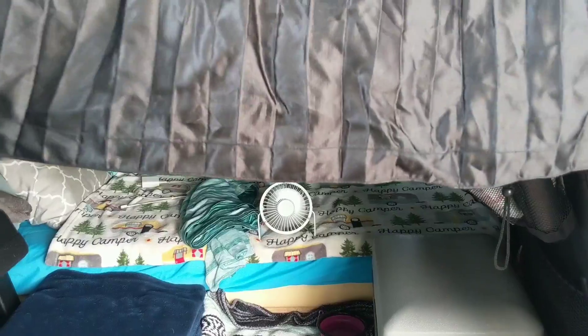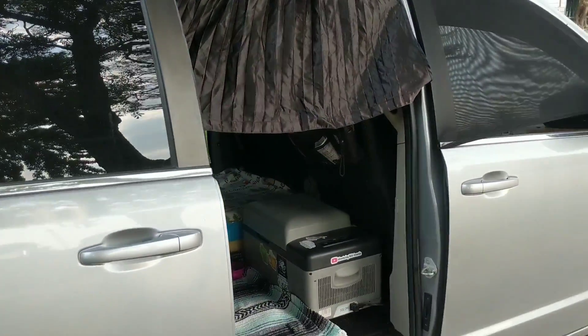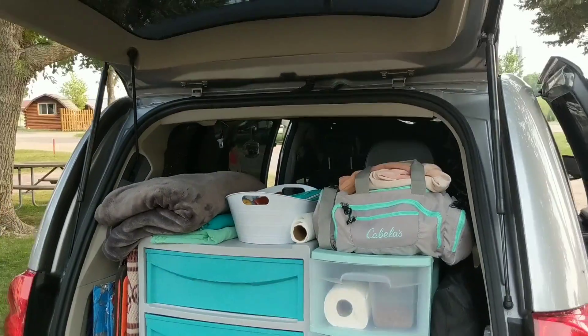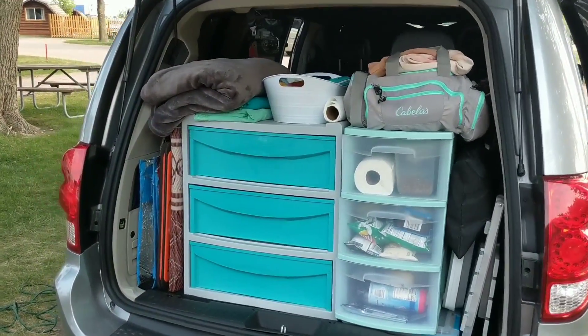Winston and I are doing most of our hanging out outside because the breeze is so nice right now. We're just kind of chilling, but I have all the doors open so I can get really nice air flow coming through the van.